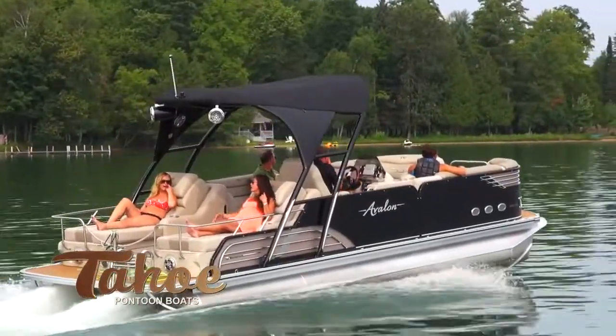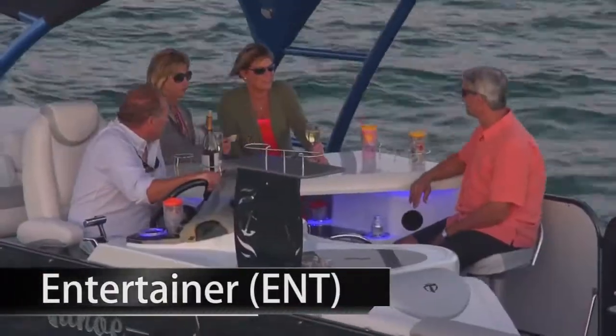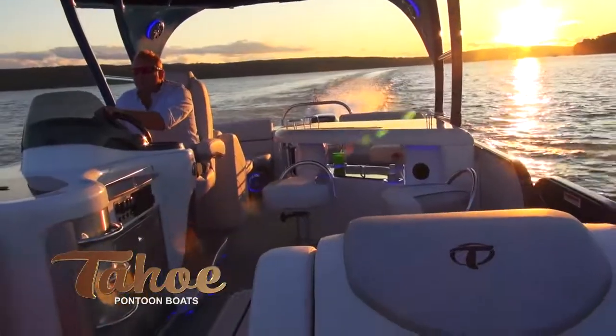The Bistro-equipped Entertainer features a large bar with Corian-style countertop and four bar stools with stainless steel brackets. The bar features a built-in drop-in cooler with smoked glass lid, lighted cup holders, and storage areas.